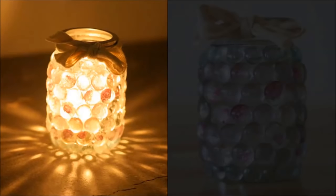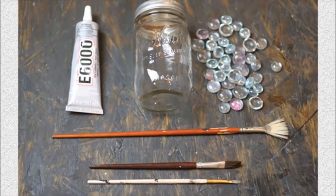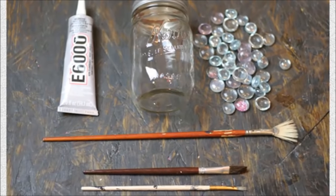The Prism Mason Jar Light is perfect for discrete mood lighting, as it will reflect the light in several different colors. All you need is some ribbon or twine, round glass decorative elements, brushes, and a mason jar to unleash your creativity on.